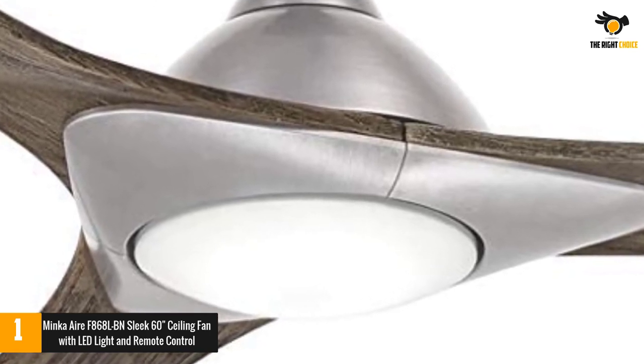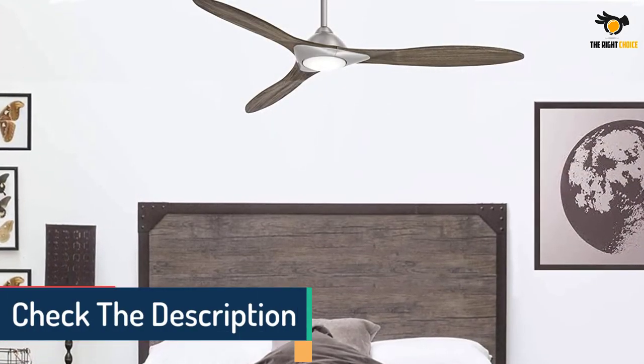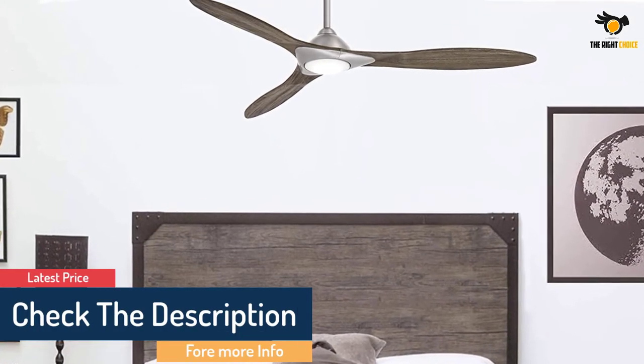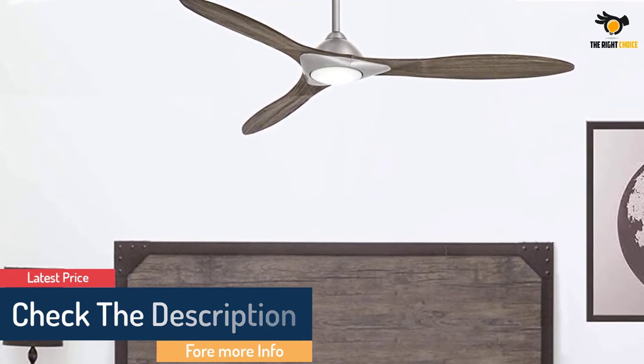The fan pairs with smart home technology like Google Home, Amazon Alexa, Nest, and Ecobee. Fan speeds and lights can all be controlled with a free downloadable app or the included remote control, making it easy to save on energy.